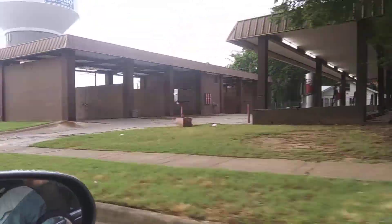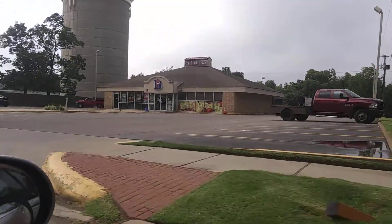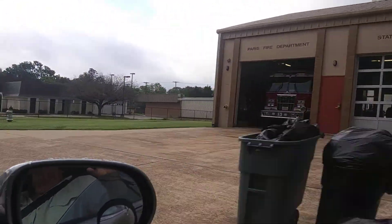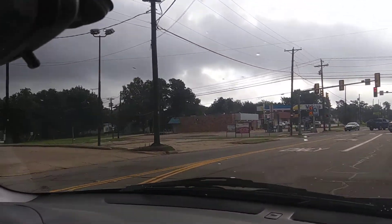Directly next to that is a car wash. There's a water tower in the area of course. There's a fire station. Taco Delight over on the left along with the Valero.